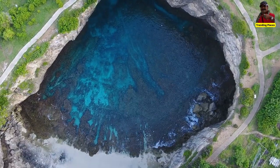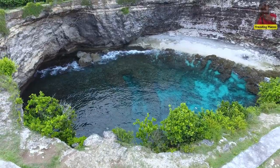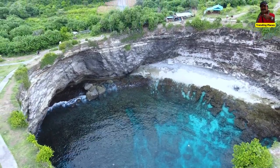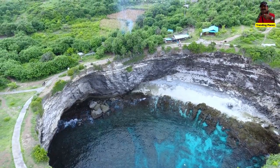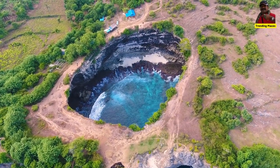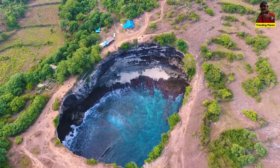In summary, Broken Beach is a beautiful and unique natural wonder located on the island of Nusa Penida. With its crystal clear water, exotic marine life, and picturesque landscape, it is a popular destination for tourists and nature lovers alike. However, visitors should take care when swimming and hiking, and come prepared with their own supplies.